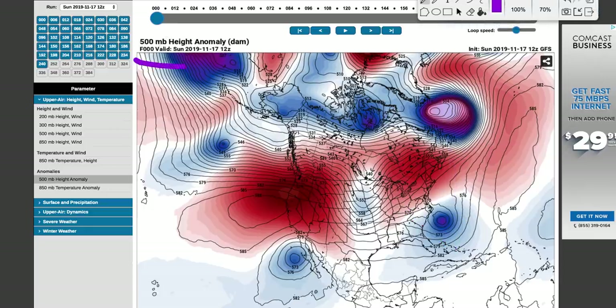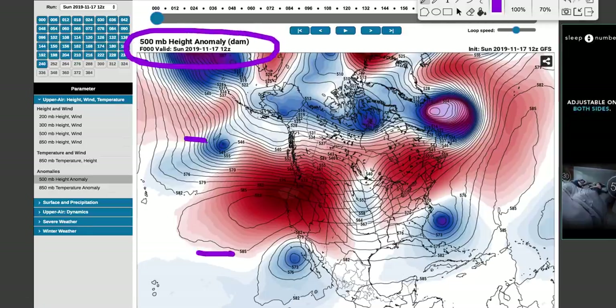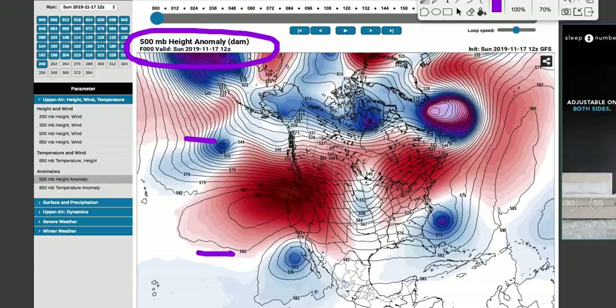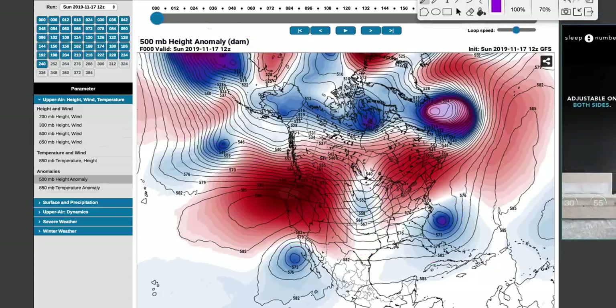So what we're going to do first is look at the 500 millibar height anomalies. This is going to measure kind of the expansion and contraction of temperatures in the atmosphere. Your reds are going to typically be warmer than average and your blues are going to be colder than average. This is near and below the jet stream where we measure the storm track and temperatures, essentially long range. So this is a great tool.